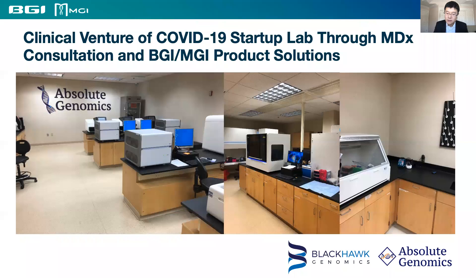All these cases further demonstrate that BGI and MGI deliver a reliable testing solution that clinical lab customers can easily adopt to quickly set up high-throughput COVID testing. These stories were discussed in detail during our COVID webinar series since last year, and they are also available online.